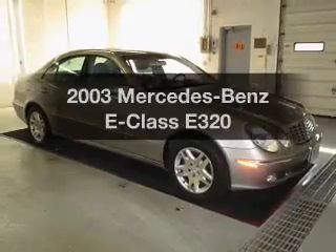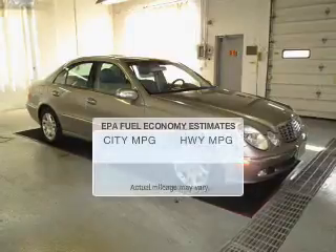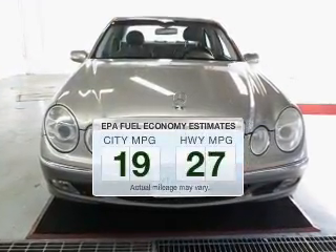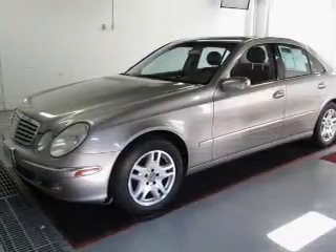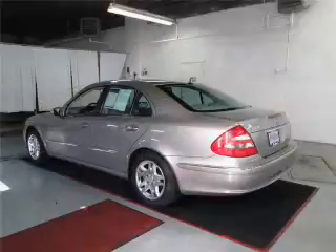Introducing the 2003 Mercedes-Benz E-Class. This is the set of wheels you've been looking for. Low emissions and good fuel economy offered in this vehicle are important to you and to the environment. The powertrain includes rear-wheel drive with a reliable six-cylinder engine driven by a five-speed automatic transmission.